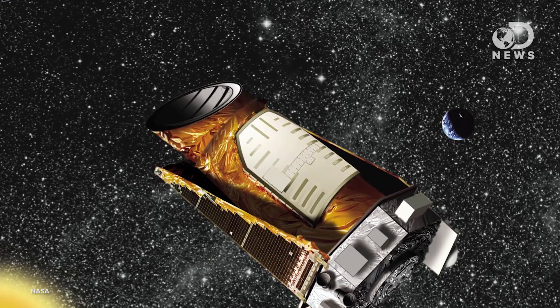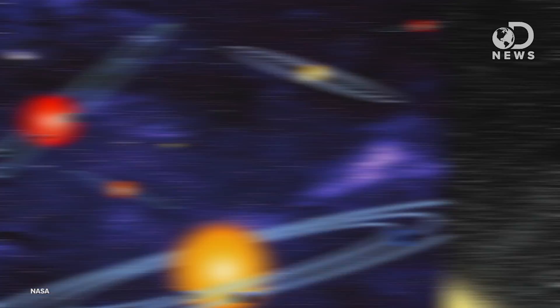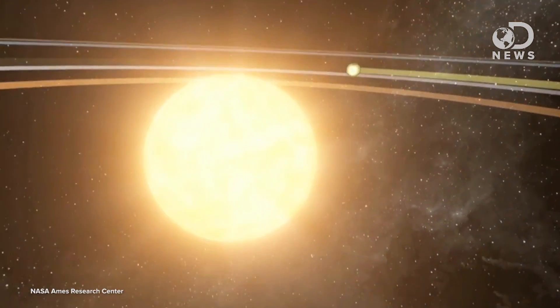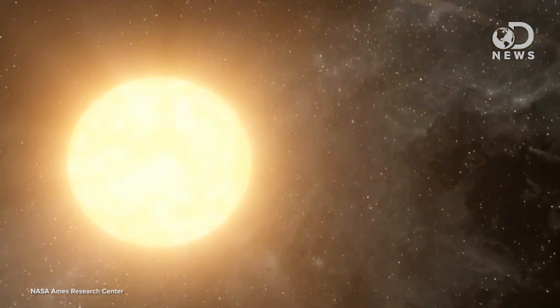This week, scientists at NASA announced Kepler's namesake, in spite of being broken, discovered 715 new planets. To date, they've found indications of over 3,500 planets — but what do we know about these alien worlds?